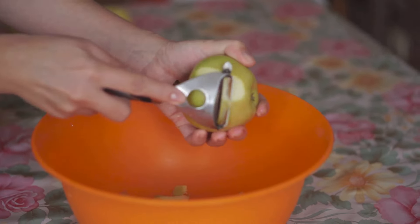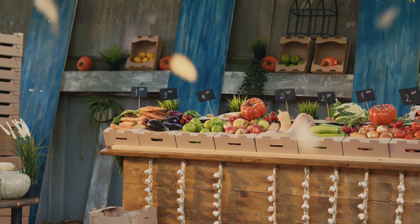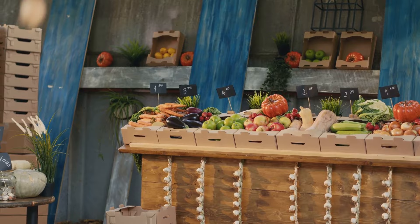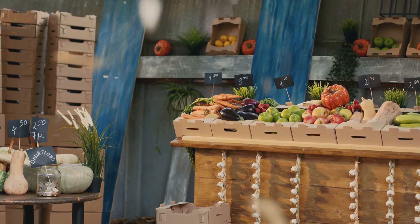Now let's talk about apples. An apple a day might keep more than just the doctor away. Apples are high in fiber and anti-inflammatory properties, and they also help reduce cholesterol — an added benefit for kidney health.